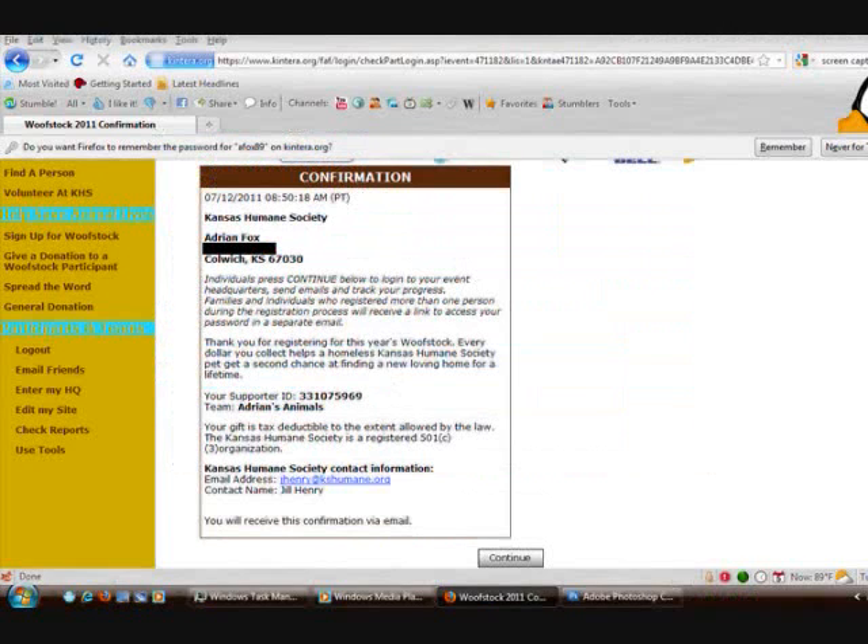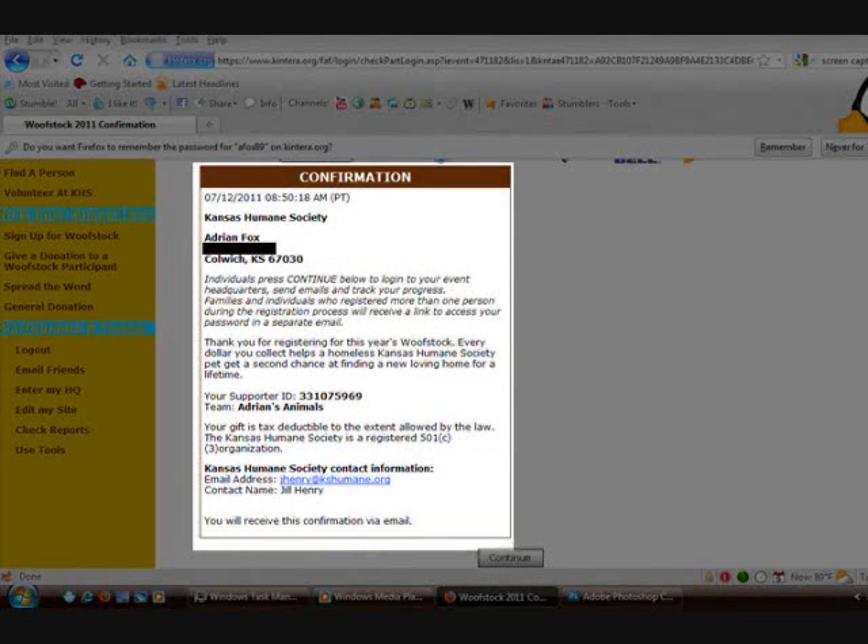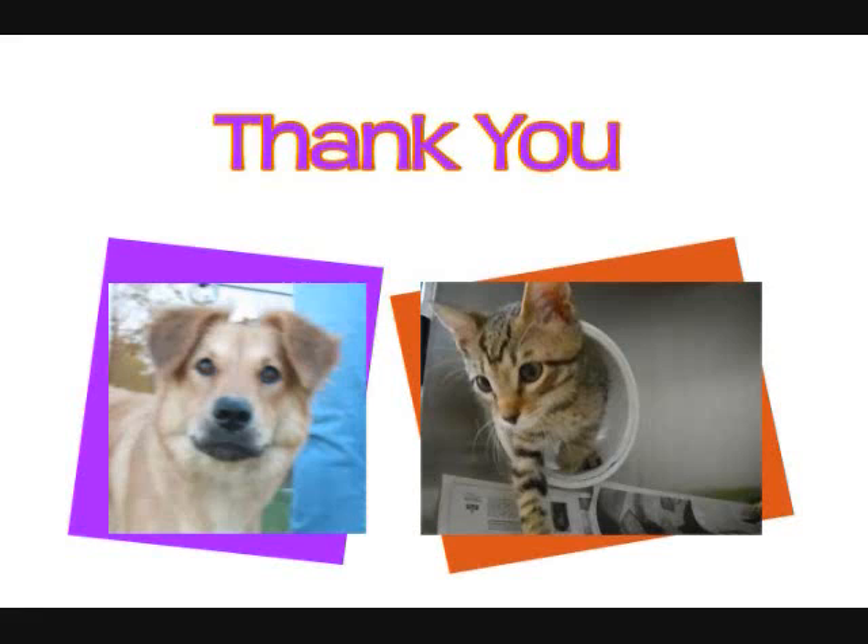When you hit Continue, you'll be brought to a confirmation page that lets you know that you have successfully registered for WolfWalk and WAG. Thank you for supporting the Kansas Humane Society and the nearly 18,000 animals we bring in each year.